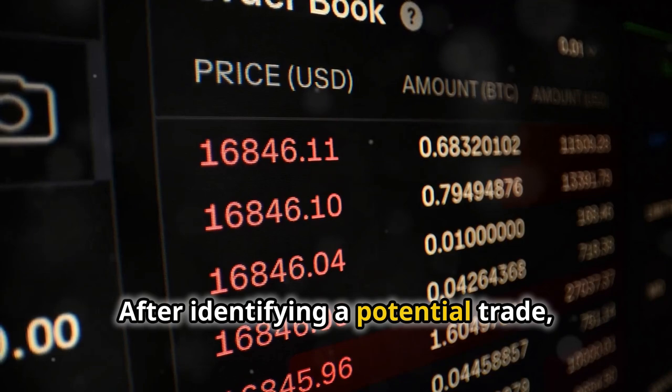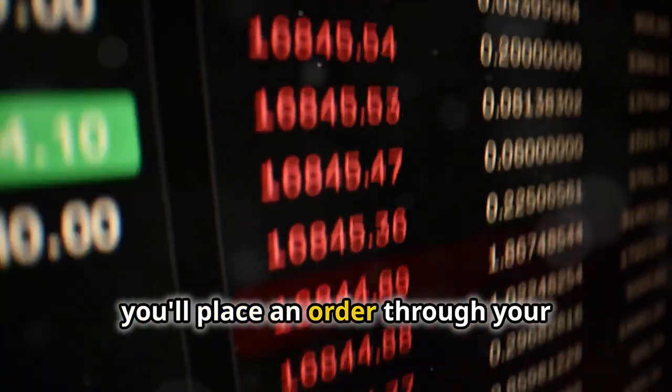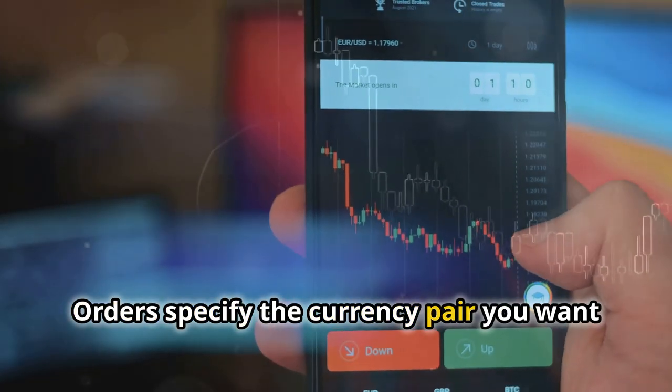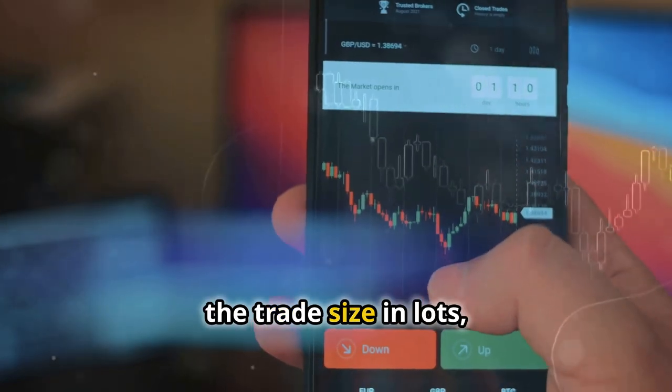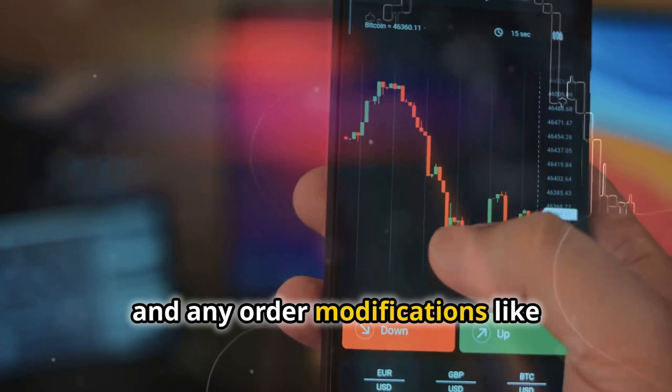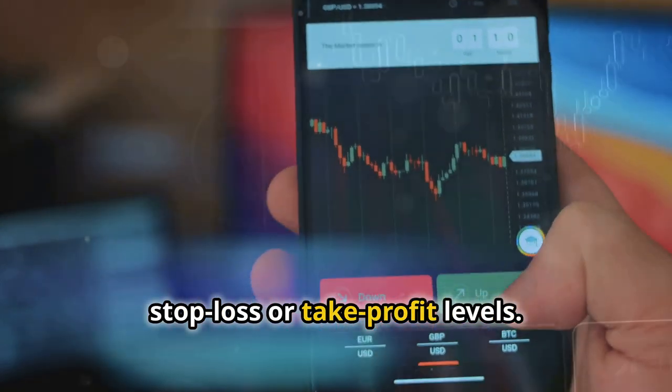After identifying a potential trade, you'll place an order through your broker's trading platform. Orders specify the currency pair you want to trade, the trade size in lots, the entry and exit points, and any order modifications like stop loss or take profit levels.